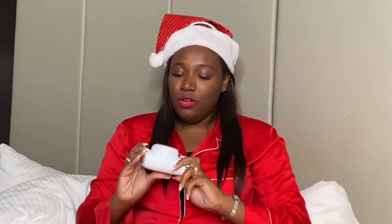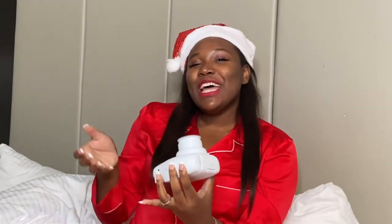Let me actually take one — selfie moment! Oh, that's gonna be cute y'all. I'm gonna show y'all that later when it fully develops.